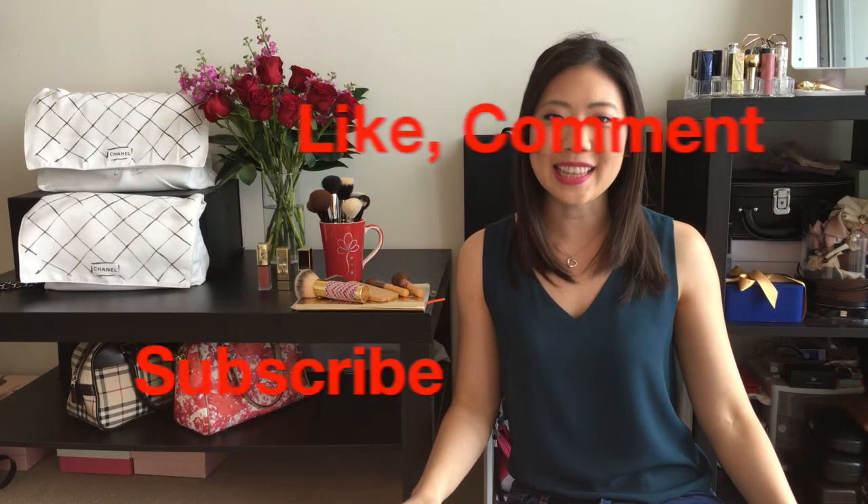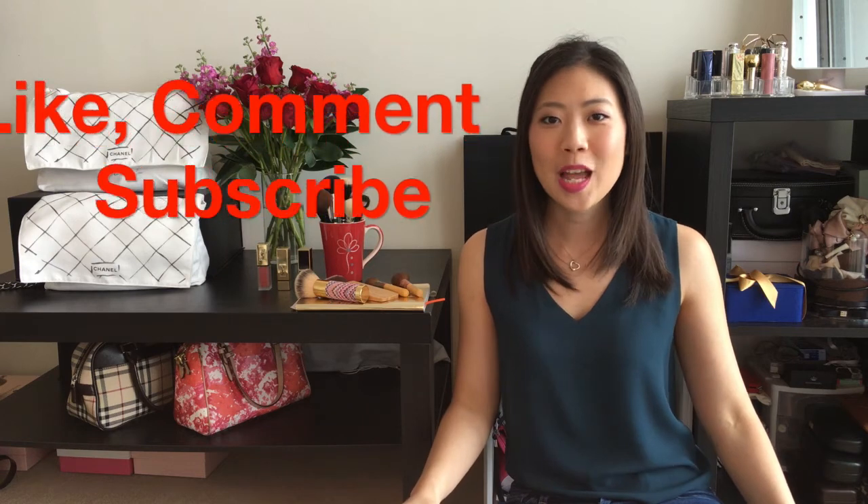Thank you for watching and like this video if you learned something. Please comment below on something you learned while starting your makeup collection, and I'll see you in the next video.